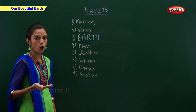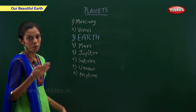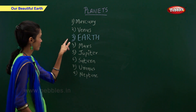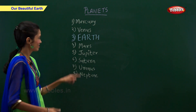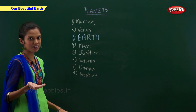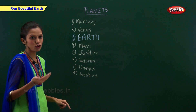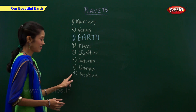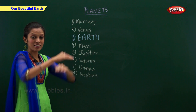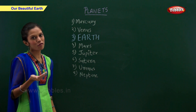In all, there are eight planets. They are Mercury, Venus, Earth, Mars, Jupiter, Saturn, Uranus, and Neptune. Our planet Earth is a huge rocky ball and the only planet suitable for life.